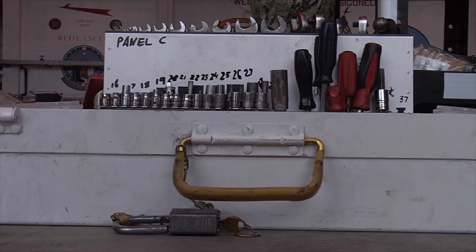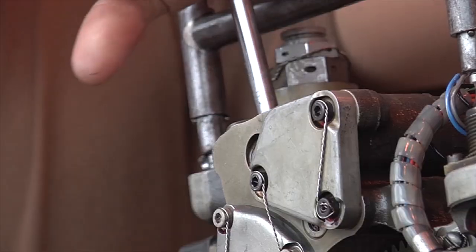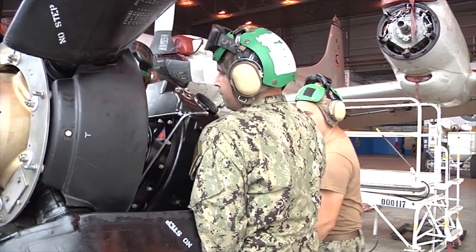Petty Officer Todd Vanderbogar talks about a recent prop installment. Installing a prop improperly can cause a lot of vibration, all the way up until the prop actually comes off, so you want to make sure you do it right, by the book, every time.